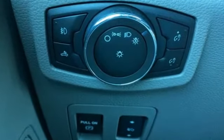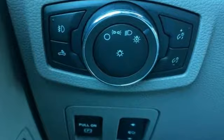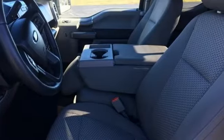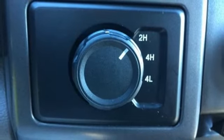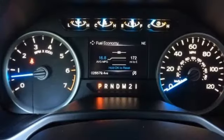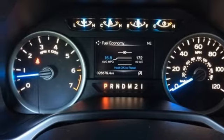Wireless audio streaming, power heated mirrors, front heated and ventilated leather split bench seats, auto dimming rearview mirror, Wi-Fi hotspot, dual zone climate control, engine auto stop-start feature, active grille shutters, electronic shift on the fly and automatic transmission.